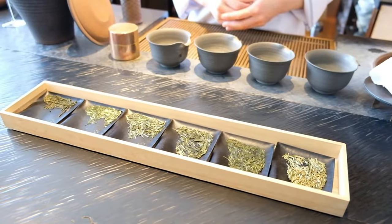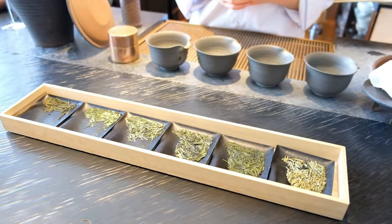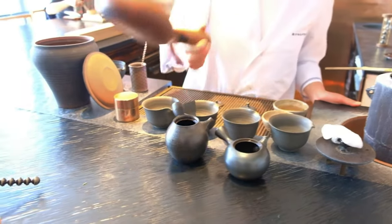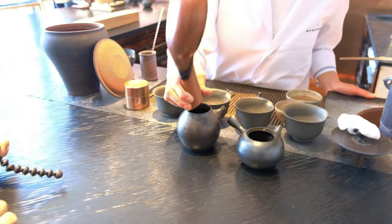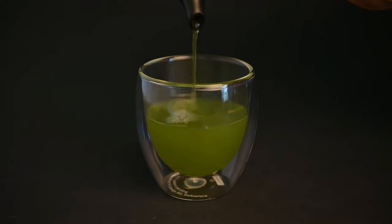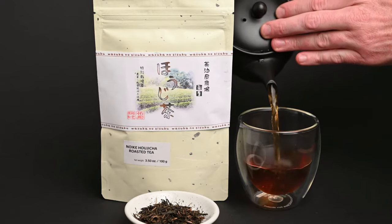The next course of the tasting is hojicha. The tea master lays out six different types of teas to choose from and then roasts one of them by hand in a special type of pan. As the leaves are roasted, the flavor changes completely — it trades the fresher notes of steamed vegetables and citrusy fruit for warmer notes of coffee and chocolate.